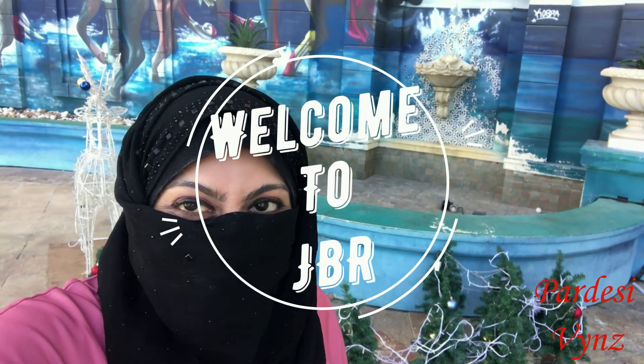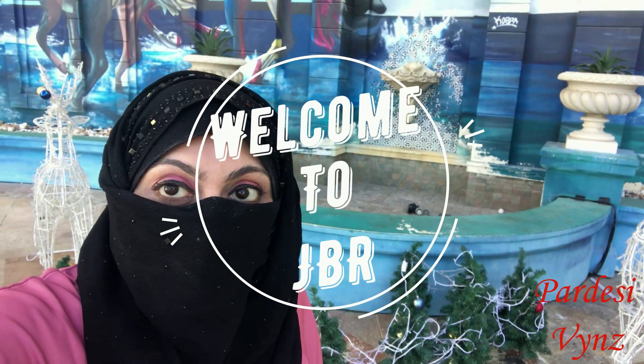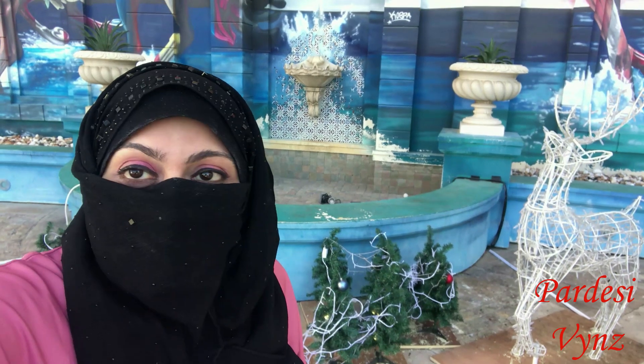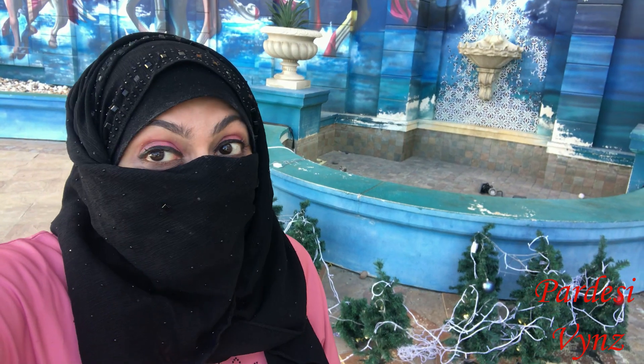Hi guys and welcome to another vlog. Right now I am in JBR, a place which is called heaven on earth. Yes, that's true — no doubt. If you come here especially at night you'll find it alive with lots of lights and lots of activities. We are here in the morning but still we are finding lots of activities, like the flying cup. You can see behind me there's a nice view, a nice poster. So let's explore JBR beach — here we go!